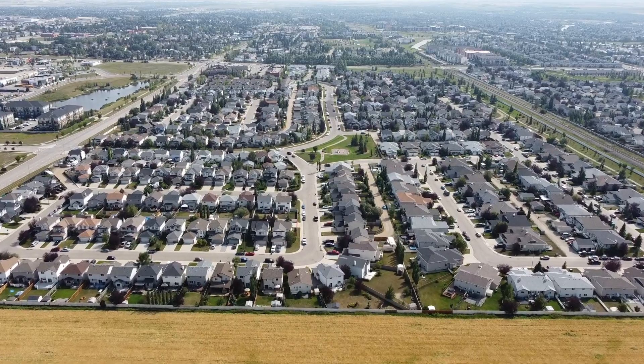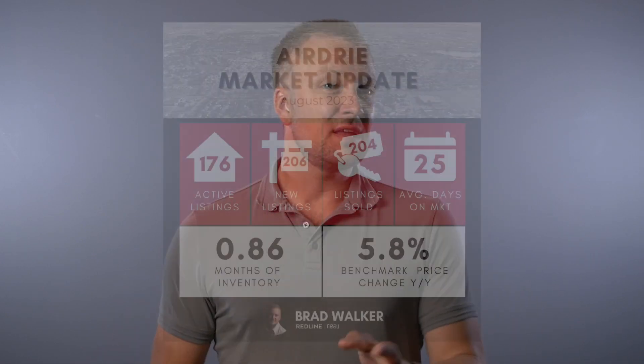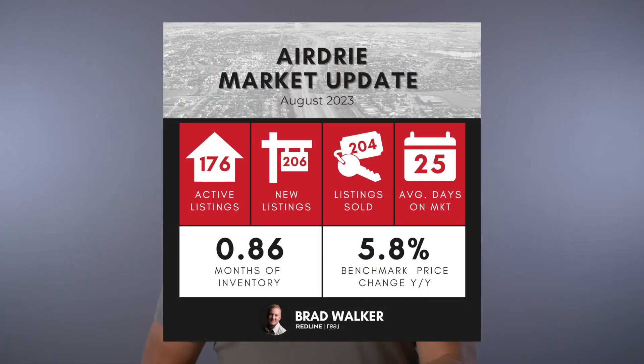If we dive a bit deeper, 60% of the sales in August happened in the last half of the month — we started off as a slow burn and picked it up as the month went on. Now it is a small sample size, but that is indicating a ramp up heading into the fall. Those sales and new listing numbers left us with just 176 active listings here in the city, which is the lowest we've seen all year other than January, right in the middle of winter.